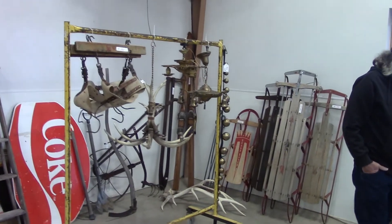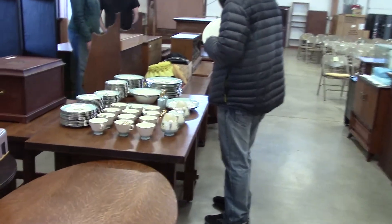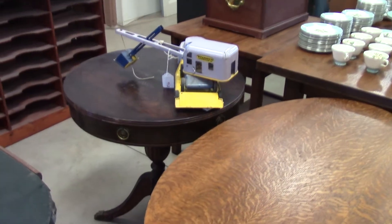Signs — come get them. A bicycle. Miscellaneous stuff over there. All the nice dishes you would ever want. And a little crane for digging.